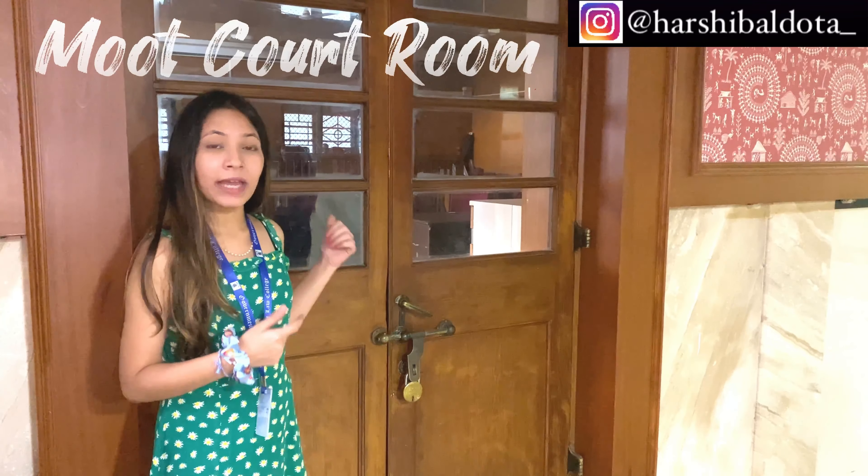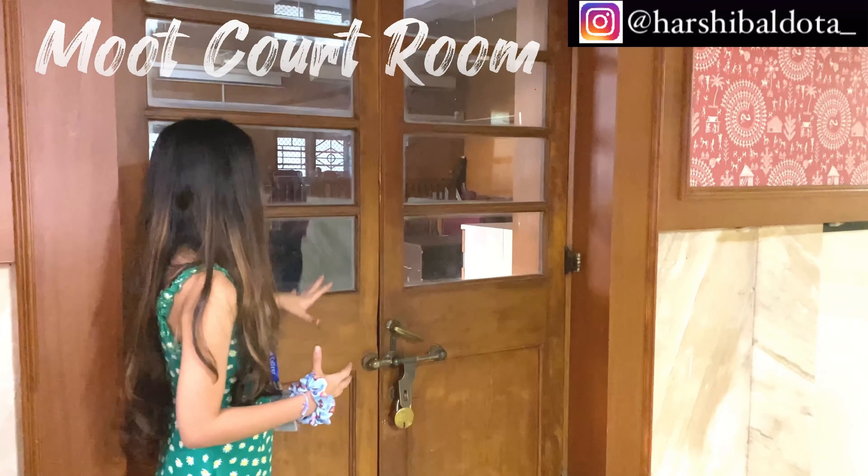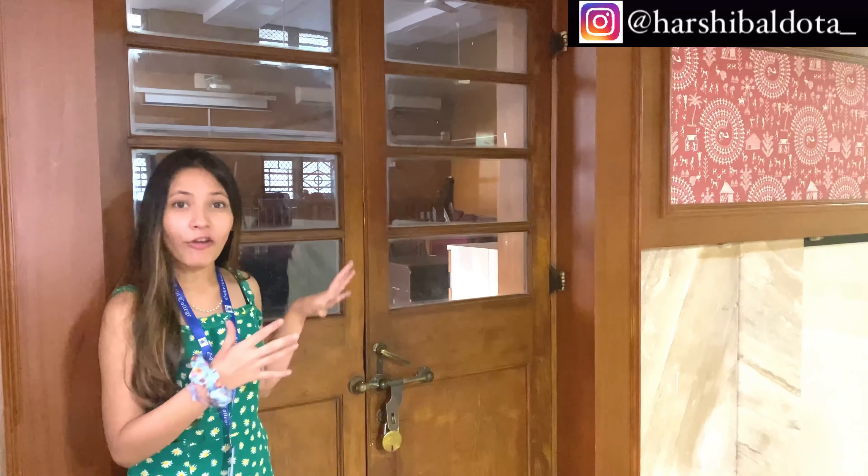This is the moot court room where the Moot Court Association conducts their moots. It is currently locked, but a lot of luminaries from GLC and other colleges have mooted here, so this is a very special place in GLC.